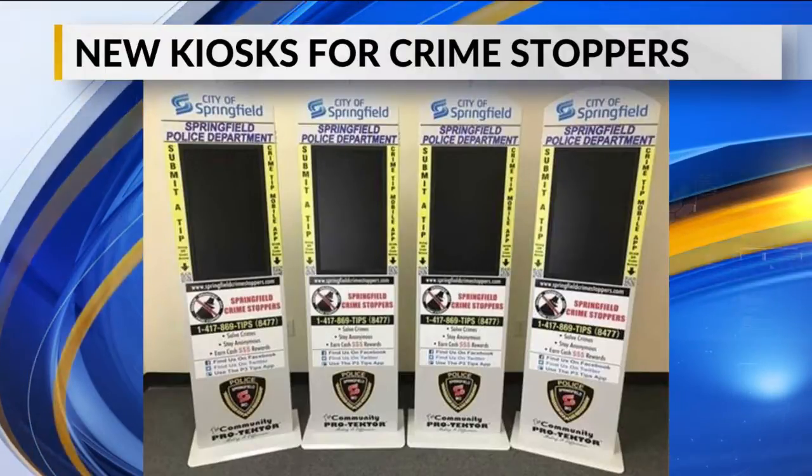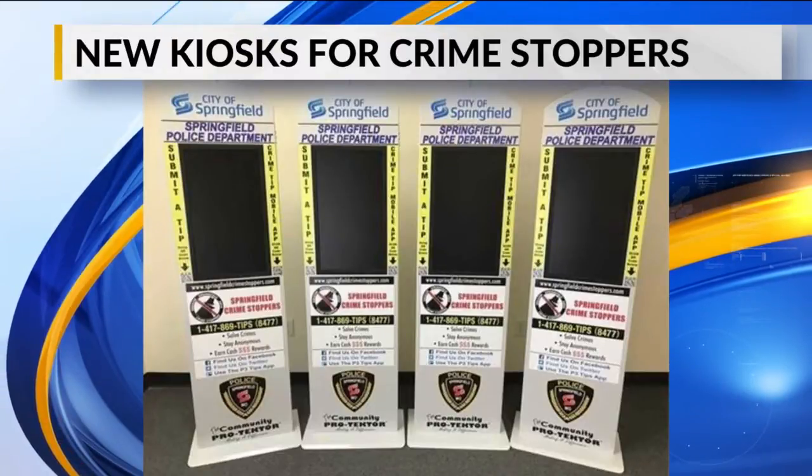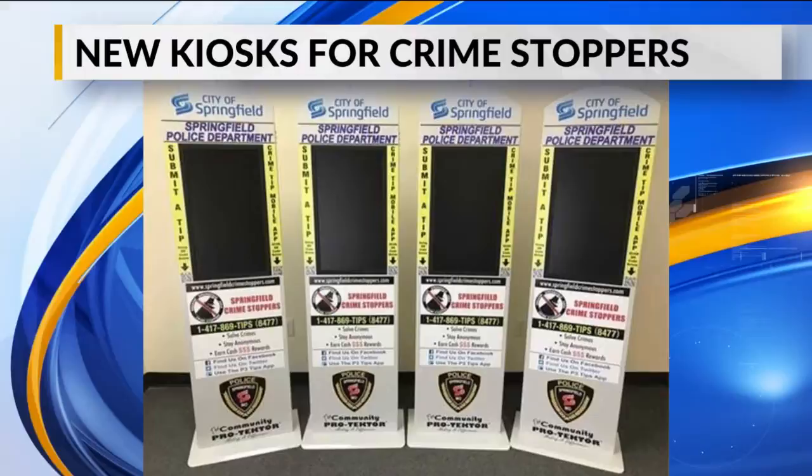You can submit a tip from the kiosks, but you can also scan the QR code on the kiosk to submit one from your phone.